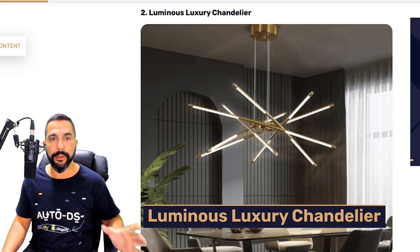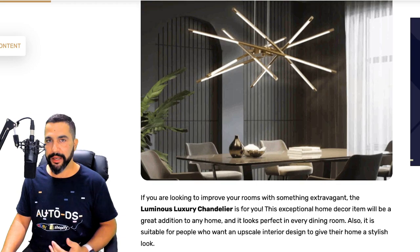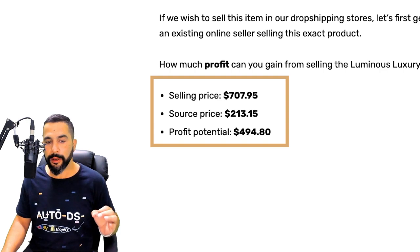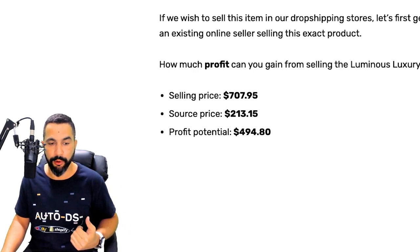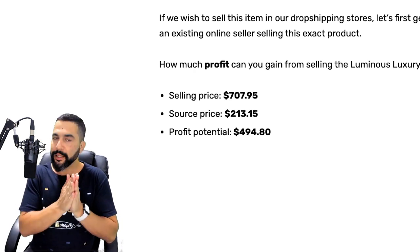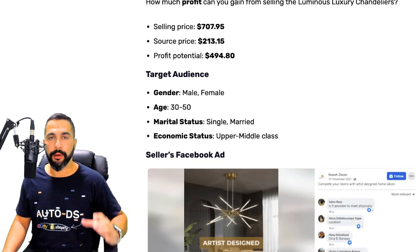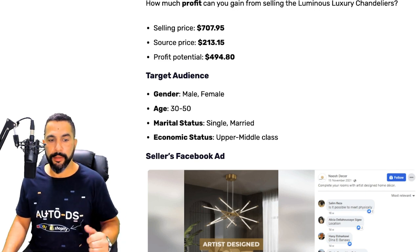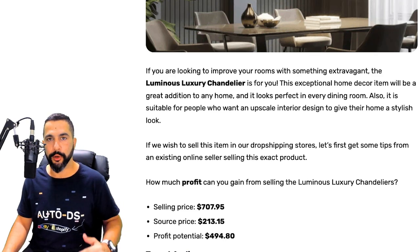Product number two on our list is the Luminous Luxury Chandelier — a high-ticket item. This luxury chandelier is selling for about $708 and being sourced at about $213, leaving a profit potential of over $490 per sale. Selling even one unit per day is more than enough to make great profits. For Facebook ads, target male and female audiences ages 30 to 50, single and married, with upper-middle-class economic status.